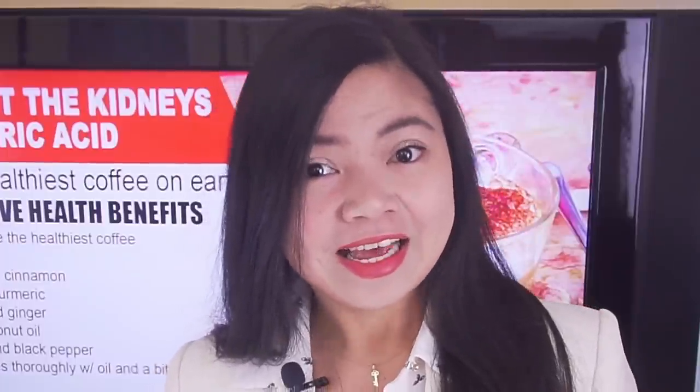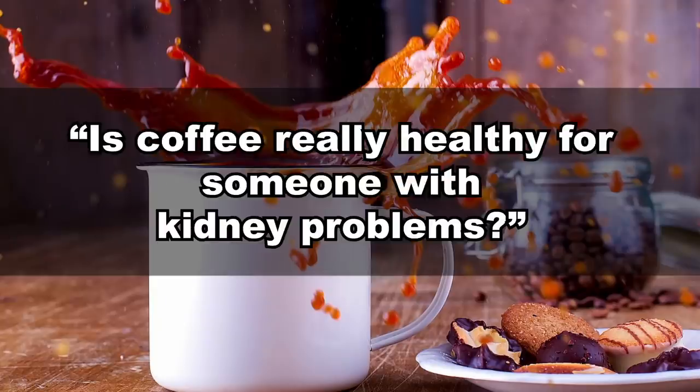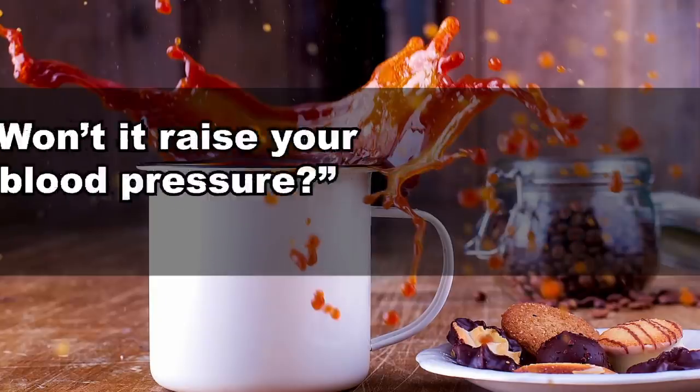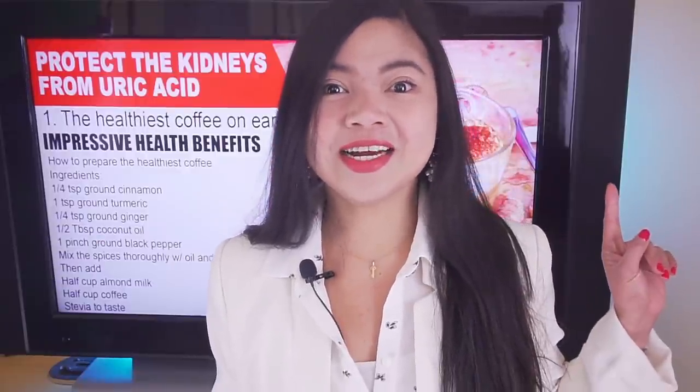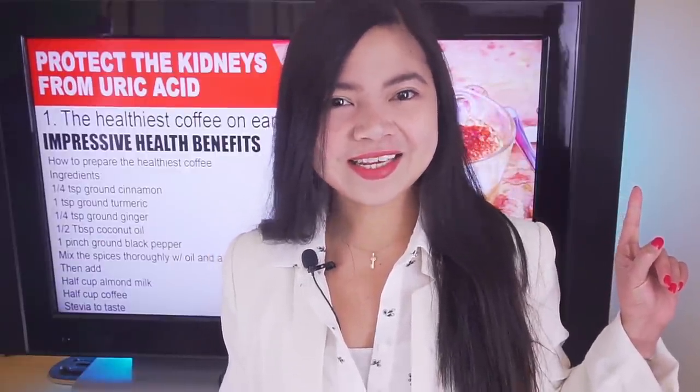You may ask: is coffee really healthy for someone with kidney problems? Won't it raise your blood pressure? The answer to this question may surprise you — watch my video up here to know more. And that's all for today, goodbye!